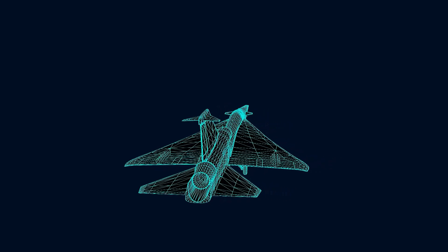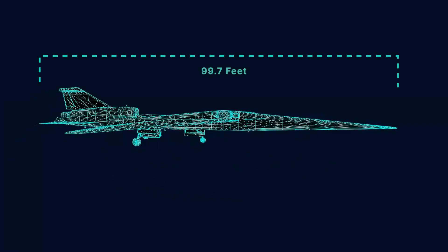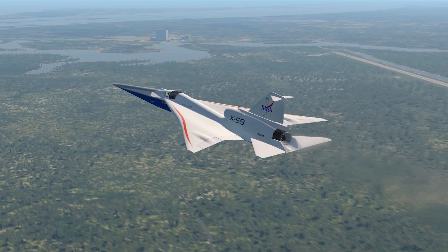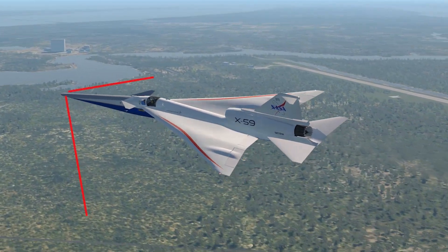From nose to tail, the X-59 is designed for quiet supersonic flight. The X-59 is almost 100 feet long, with a nose that's longer than the average school bus. The unique shape of the X-59 spreads out the supersonic shockwaves, turning a normally loud sonic boom into a softer sonic thump.